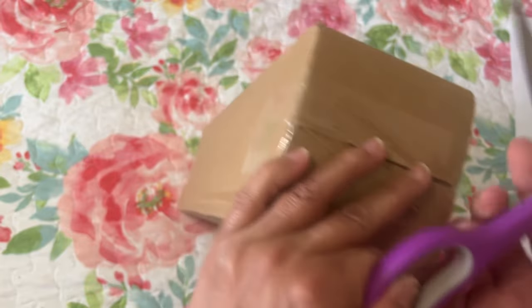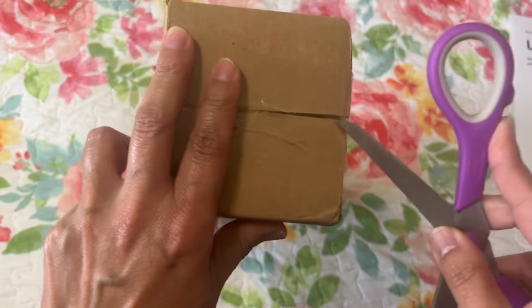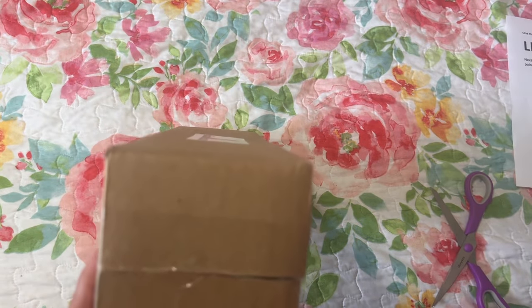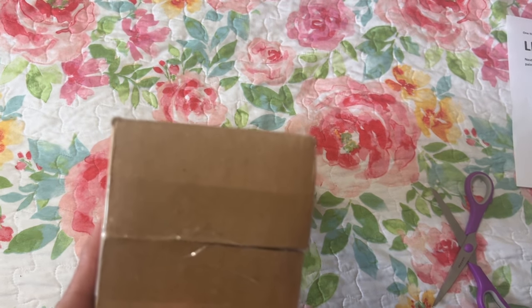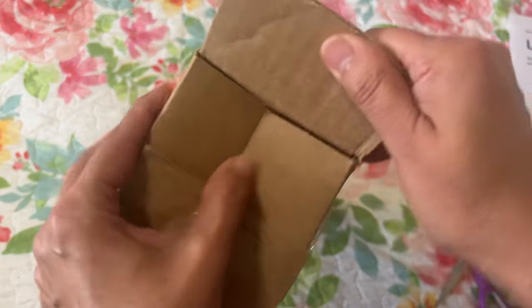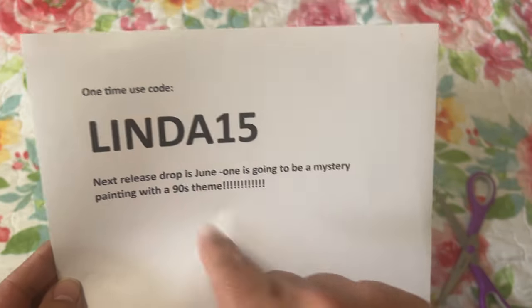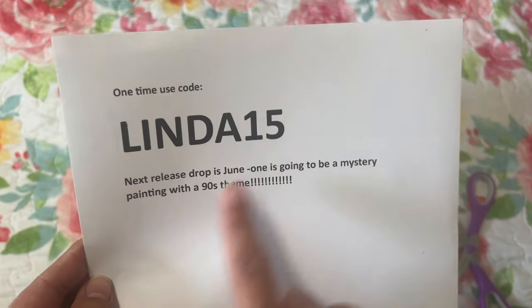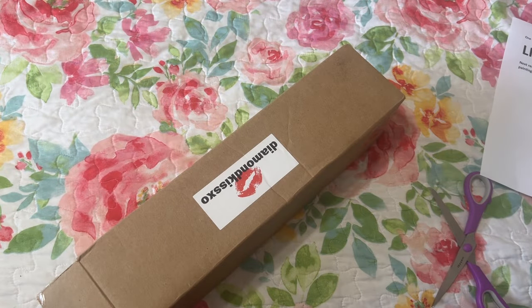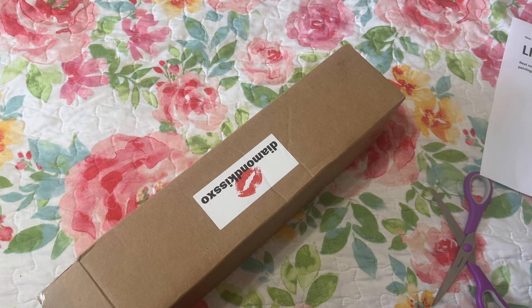On her website she is going to have a drop. The next release drop is going to be in June, and one of them is going to be a mystery diamond painting themed to the 1990s. With that I have a coupon code for you all — it's LINDA15. It's a one-time code and you get 15% off your whole order for that one time.